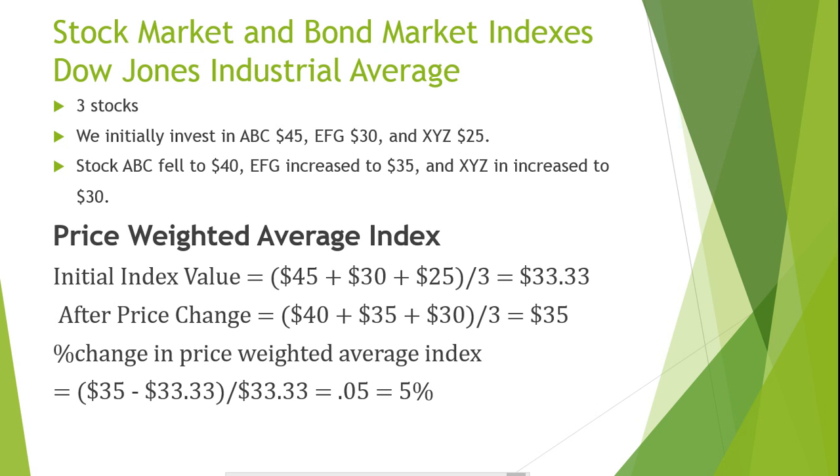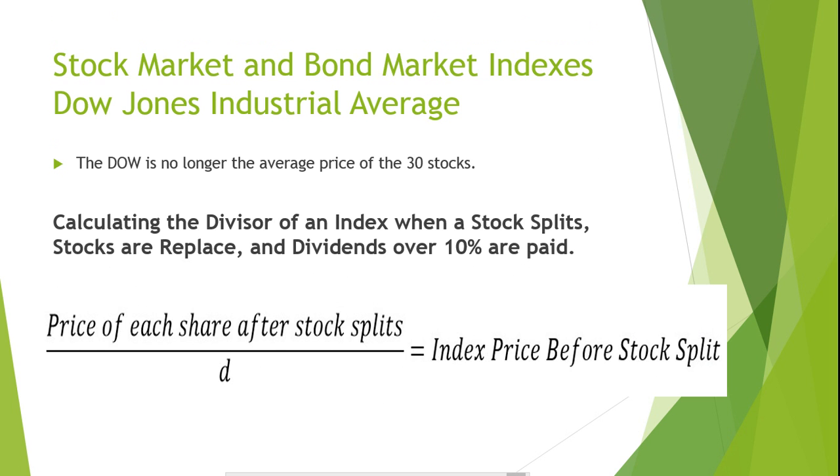Notice that the portfolio and the price-weighted average index both have identical percentage changes. In the price-weighted average index, the weight is given to higher-priced stocks. The Dow Jones Industrial Average is no longer the simple average price of the 30 stocks because the procedures for the average change whenever a stock splits, pays dividends of more than 10%, or when a company included in the 30 stocks is replaced. Calculating the divisor of an index when a stock splits, stocks are replaced, and dividends over 10% are paid.